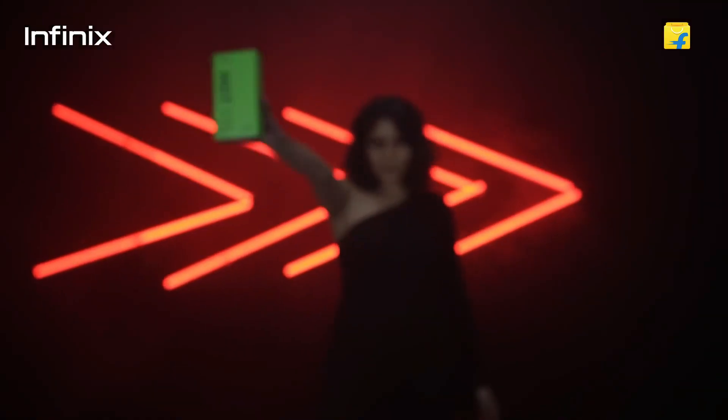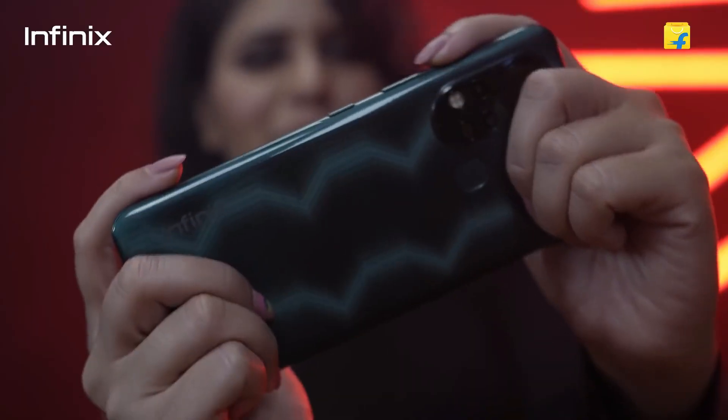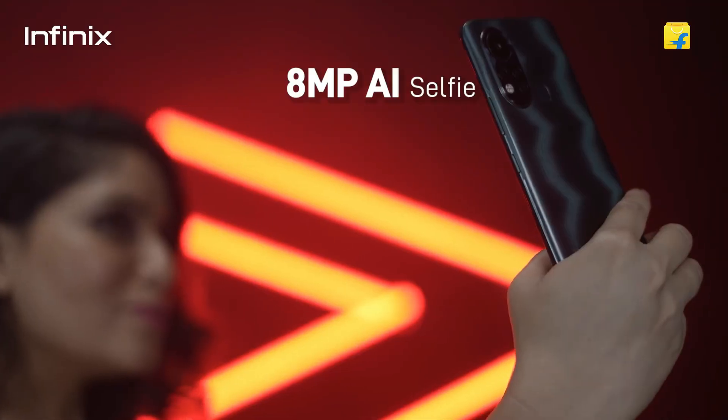Number 5 is the Infinix Hot 11S. The display is a 6.7-inch Full HD Plus display. For gamers, this is the best choice. It features the MediaTek Helio G88 processor, a gaming-capable processor.